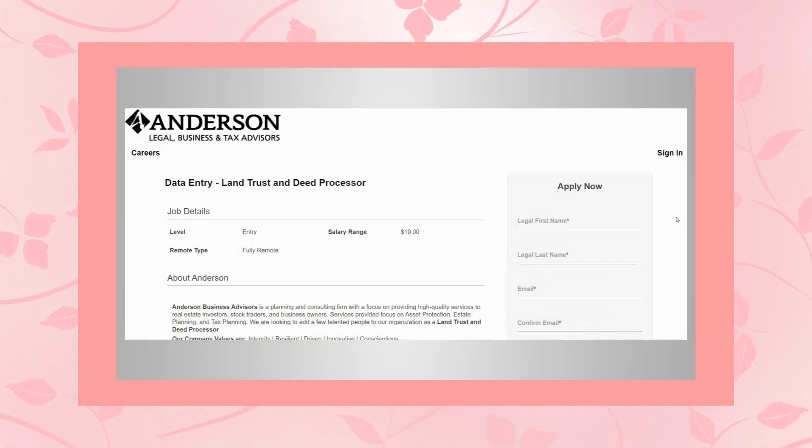Job number three is with Anderson Legal Business and Tax Advisors, and they're hiring for a data entry, land trust, and deed processor. Anderson Business Advisors is a planning and consulting firm focused on providing high-quality services to real estate investors, stock brokers, and business owners. Services focus on asset protection, asset planning, and tax planning. They're looking to add a few talented people as land trust and deed processors and they do have several positions available. This is a fully remote position with a starting wage of $19 per hour.